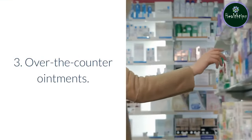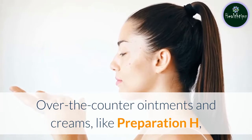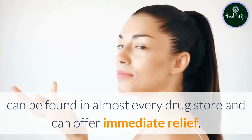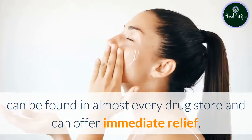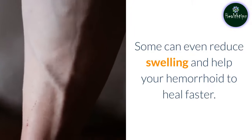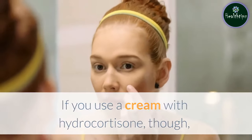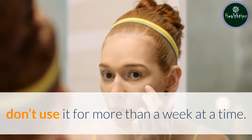3. Over-the-counter ointments. Over-the-counter ointments and creams, like Preparation H, can be found in almost every drug store and can offer immediate relief. Some can even reduce swelling and help your hemorrhoid to heal faster. If you use a cream with hydrocortisone, though, don't use it for more than a week at a time.